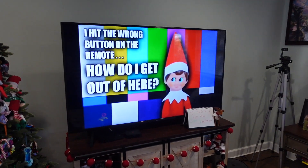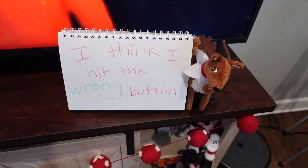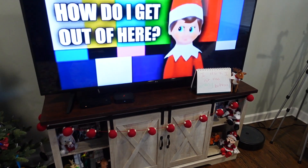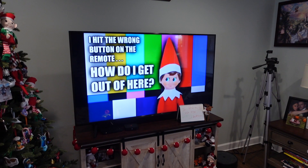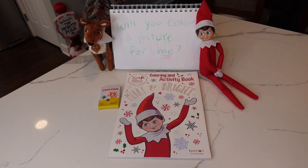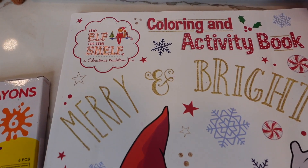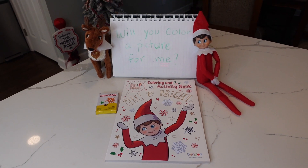This had to be the toughest day to find the elf so far. He said he hit the wrong button and didn't know how to get out of the TV. We looked high and low all day long, and finally around bedtime we decided to watch a Christmas movie — we turned on the TV and there he was. On another day, the elf left us a coloring and activity book. The kids had a blast coloring the pages for the elf and reindeer.